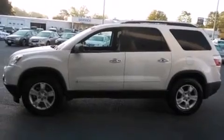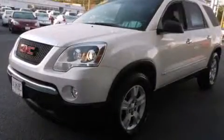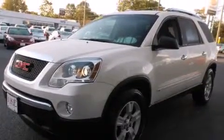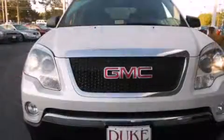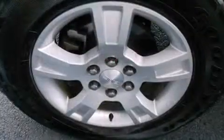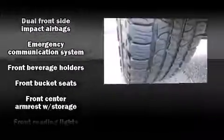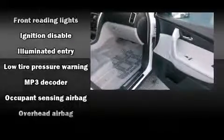Third-row seats provide an even greater maximum passenger capacity. Passenger security is always assured thanks to various safety features such as dual front impact airbags with occupant sensing airbag, front side impact airbags, traction control, a panic alarm, and four-wheel disc brakes with ABS.